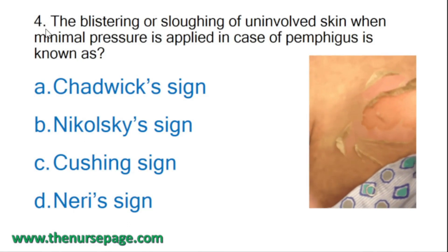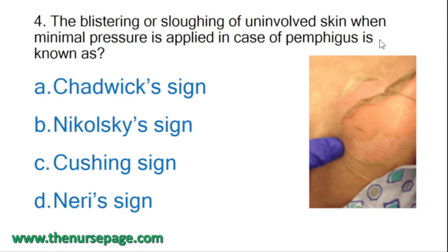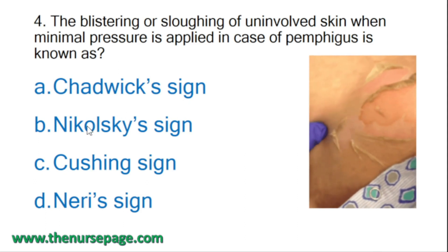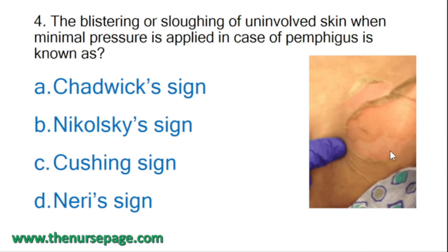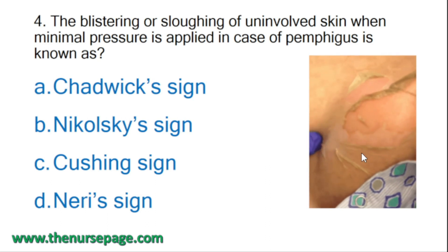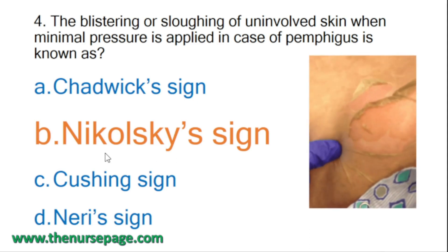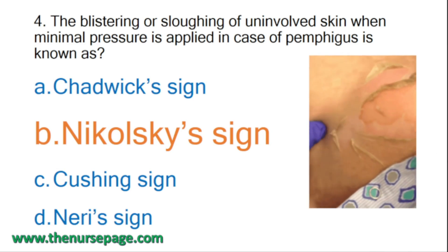Fourth question: the blistering or sloughing of uninvolved skin when minimal pressure is applied in case of pemphigus is known as what? Options: Chadwick sign, Nikolsky's sign, Cushing sign, Nerys sign. When minimal pressure is applied the sloughing of the skin occurs, and that sign is known as Nikolsky's sign.